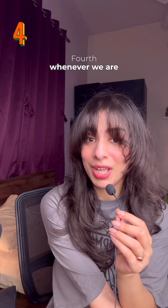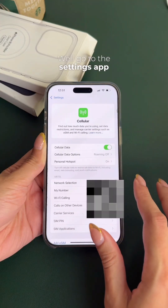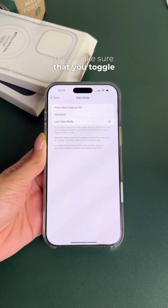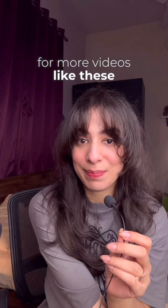Whenever we are outside, we don't want to run out of mobile data. Here's a quick fix: go to Settings, then Cellular, then Cellular Data Options, then Data Mode, and make sure you toggle on Low Data Mode. Subscribe for more videos like these!